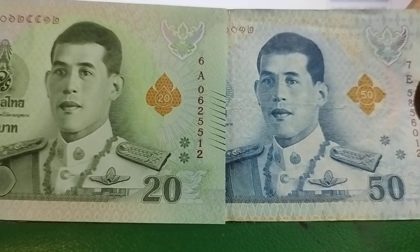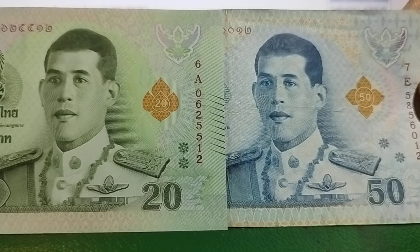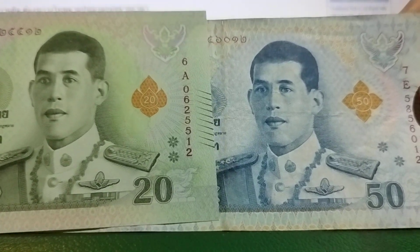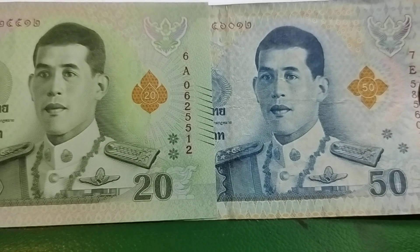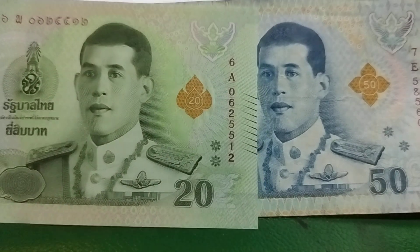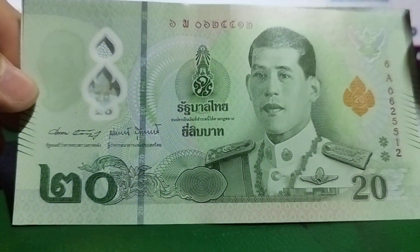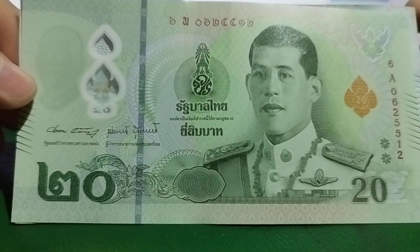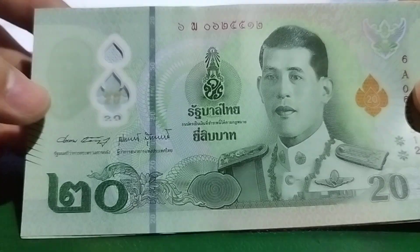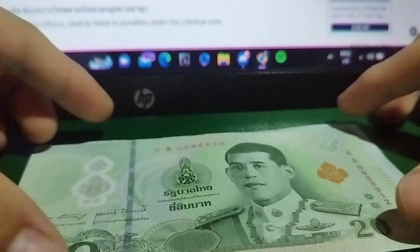King Vajiralongkorn, or Rama the Tenth. I'm sorry if I butchered the name — I don't speak Thai. If someone from Thailand is watching, I'm very sorry, because in Thailand you can't disrespect the king or the monarch; you'll face heavy jail time. Even foreigners have to abide by that law, because the monarch is a symbol of the country.